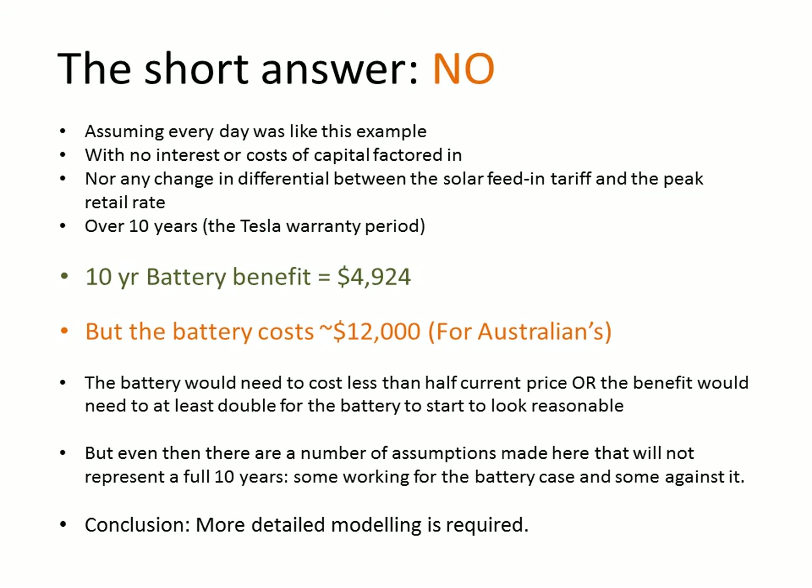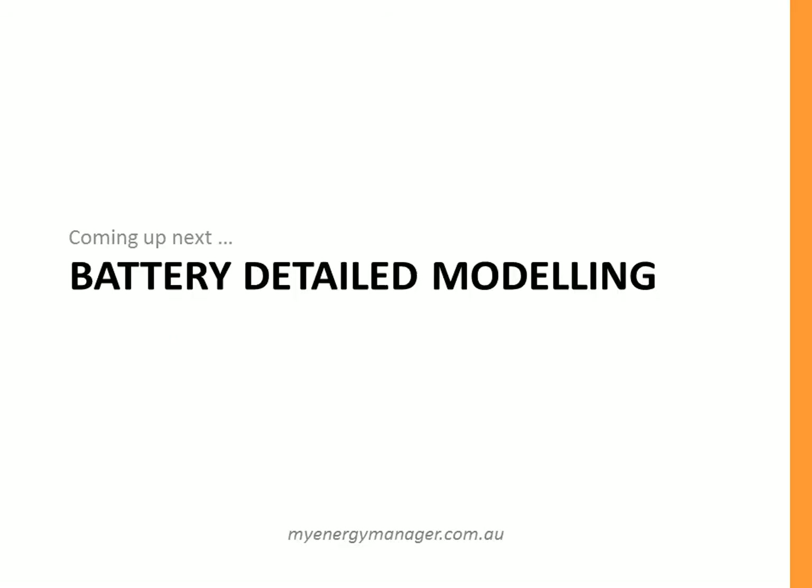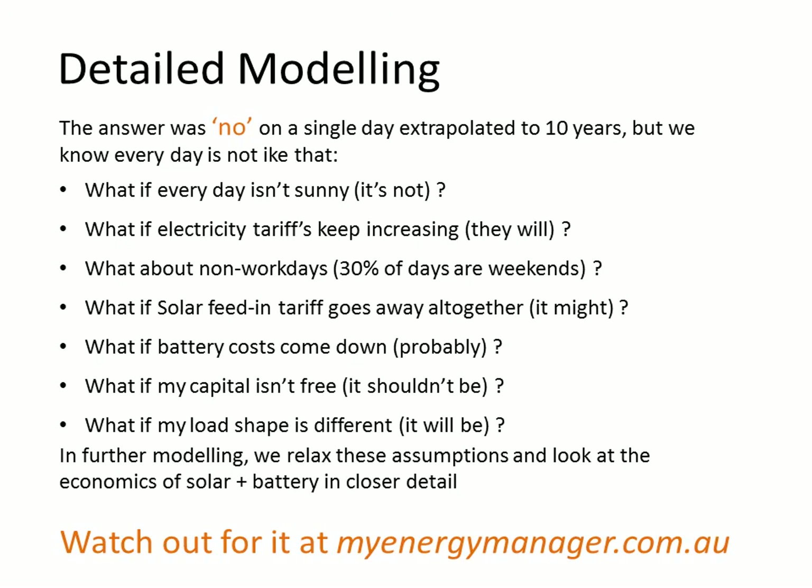Even then, a number of these assumptions will simply not hold over one year, let alone 10 years — some working for the battery case and some against it. So we need to do more detailed modeling. In that detailed modeling we're going to relax some of these assumptions and model a number of different days rather than simply extrapolating one day over 10 years. We'll model non-work days, because about 30% of days during the year are weekends with an off-peak tariff instead of a peak tariff.